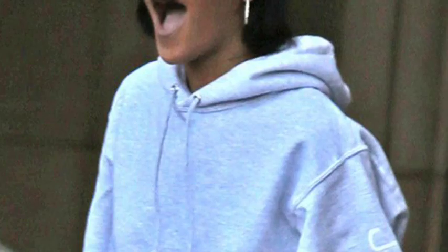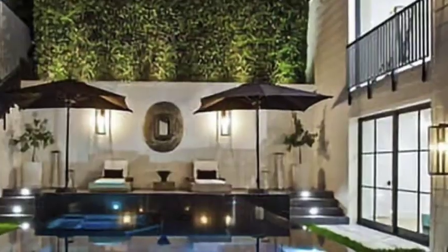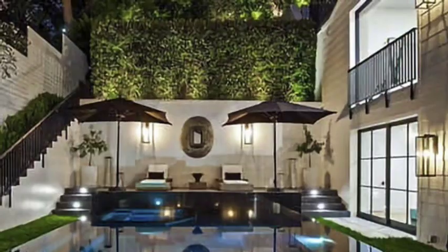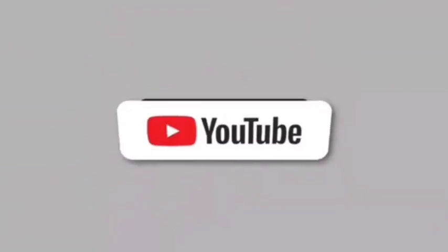As we wrap up our tour of Rihanna's million dollar LA home, it's evident that this space is more than just a property — it's a reflection of her journey, her passions, and her future. From the breathtaking views to the exquisite design elements, every inch of this home tells a story. With the exciting news of her pregnancy, we can only imagine the new memories that will be created within these walls. If you enjoyed this inside look, make sure to hit that subscribe button and share this video. Thanks for tuning in — we can't wait to see you next time!